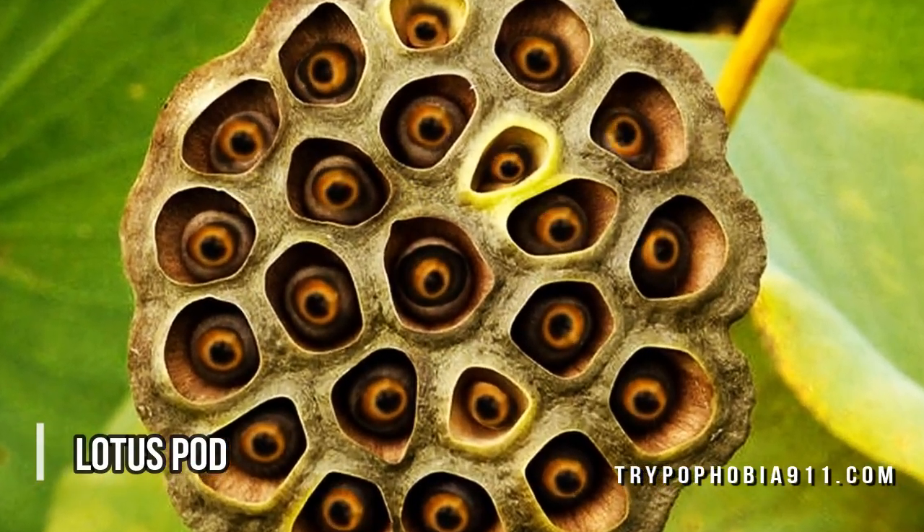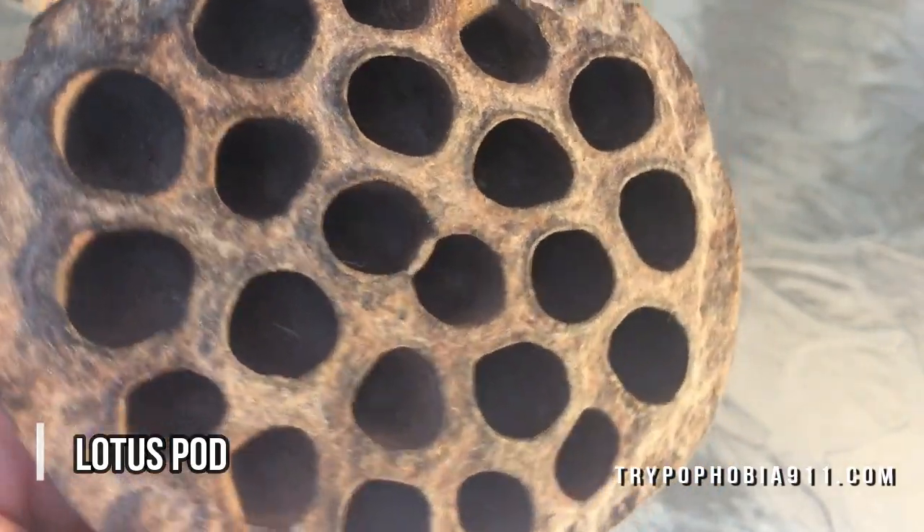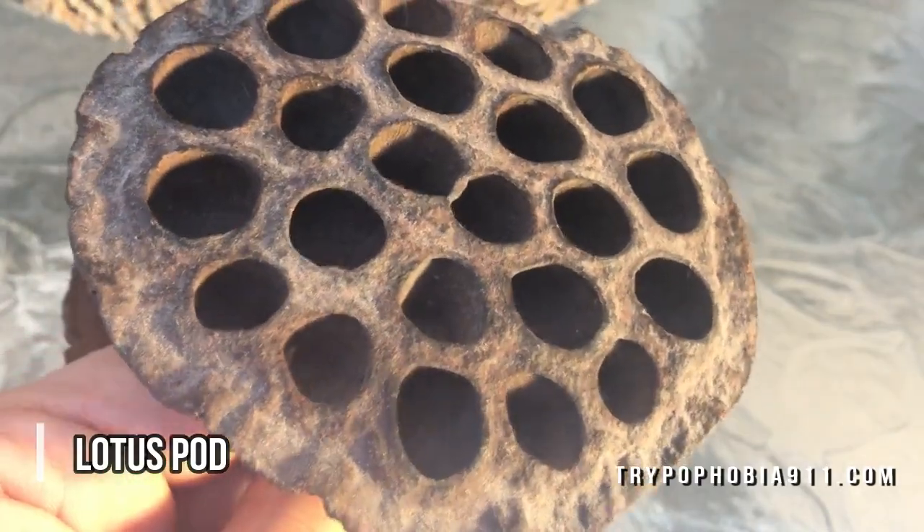Interesting. What do you think? Is the lotus seed pod the creepiest plant, or is there another one that you think is worse? Comment below.